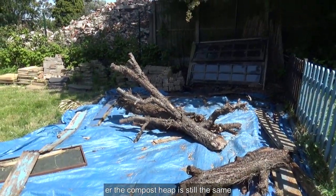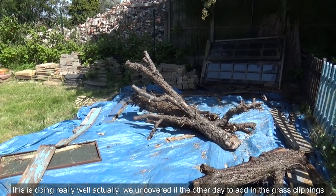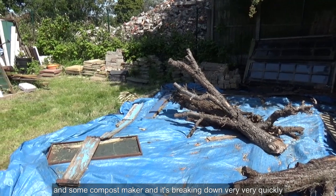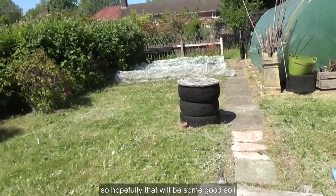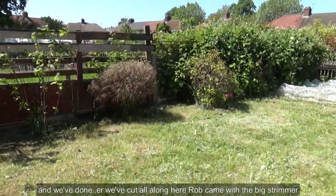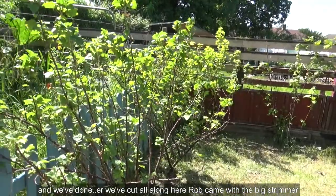The compost heap is still the same, but this is doing really well actually. We uncovered it the other day to add in the grass clippings and some compost maker and it's breaking down very quickly, so hopefully that will be some good soil.